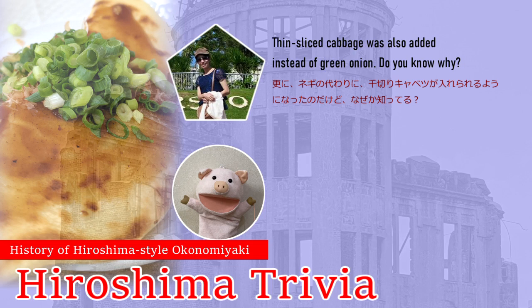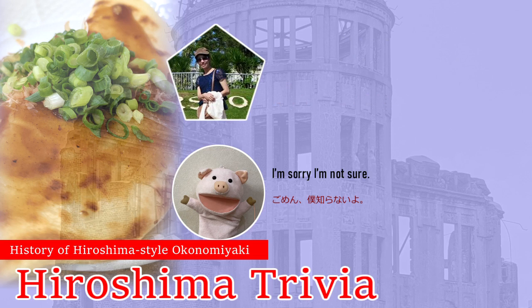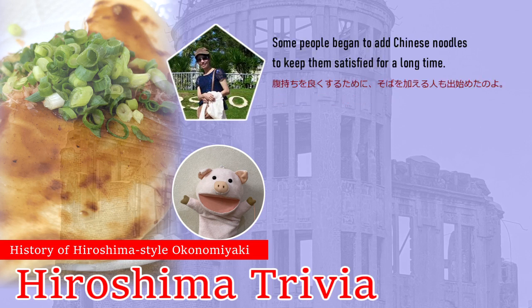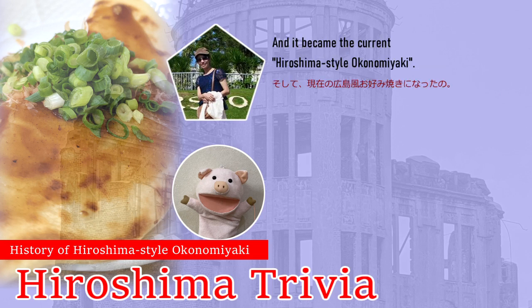Do you know why? It was because cabbages were cheaper and more voluminous than green onions. Some people began to add Chinese noodles to keep them satisfied for a long time. And it became the current Hiroshima-style Okonomiyaki.